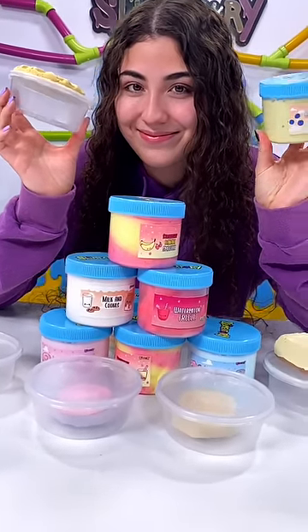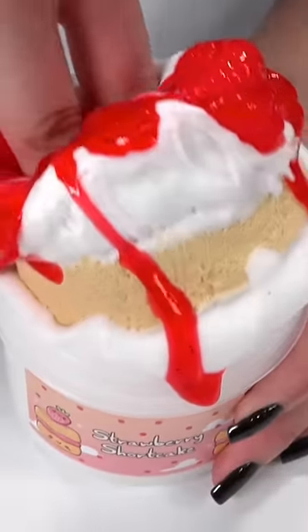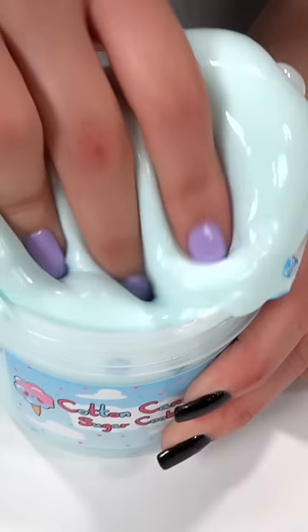Looking for some new slimes to play with? Slimentary just restocked and we got a bunch of new slimes this week. This is one of my personal favorites, Strawberry Shortcake. It's a white inflatable base with a clay cake piece and strawberry topping, and it will definitely confuse your friends.